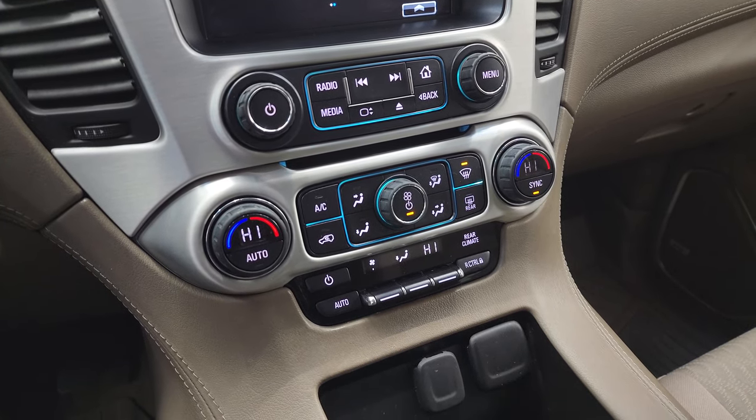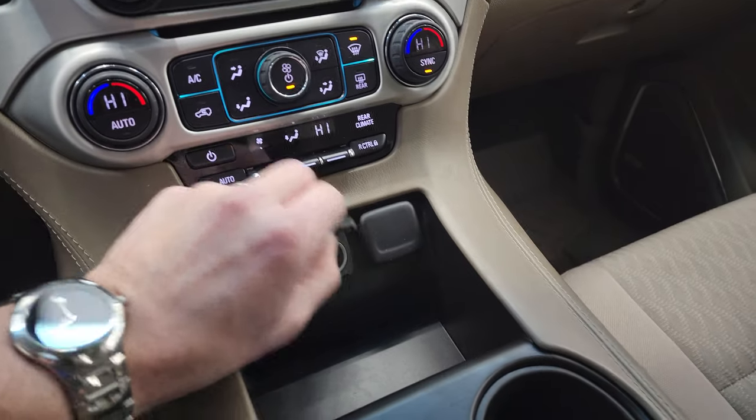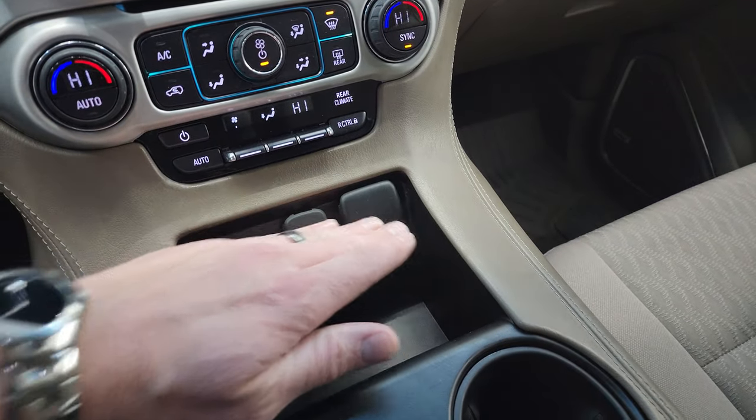Down here, your more tactile volume, tune, and climate controls, and your rear air controls. You do get a 12-volt power point and two USBs right there.